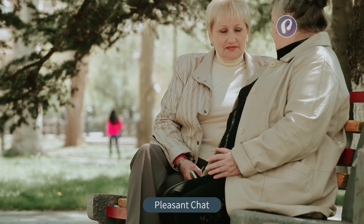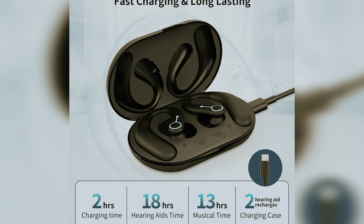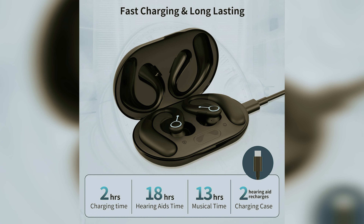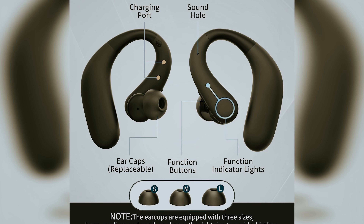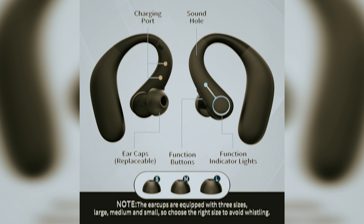Charging these aids is a breeze. With just two hours of charging, you get a full 18 hours of use. Plus, the compact case can recharge them twice, enhancing portability for those on the go. Comfort is key for prolonged use, especially for seniors. Wasaka's humanized design offers five levels of volume in three modes: universal noise reduction and strong noise reduction.